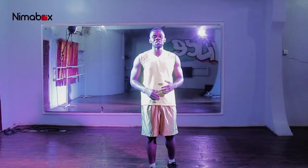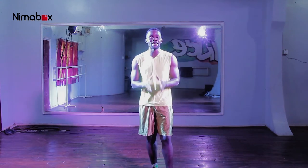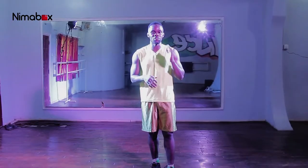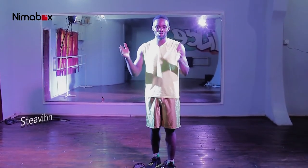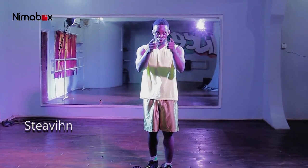Hello and welcome to the FAT show. If this is the first time you're tuning in, please don't get offended — the FAT show is simply the Fit All the Time show, and the goal here is to get you functional.